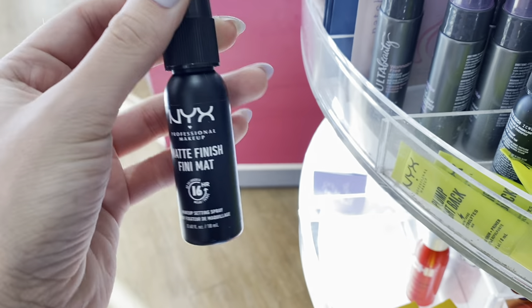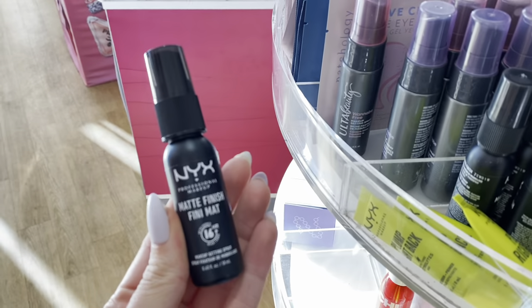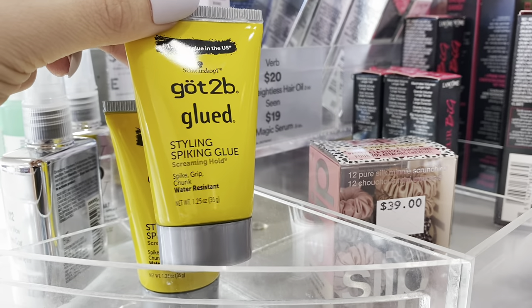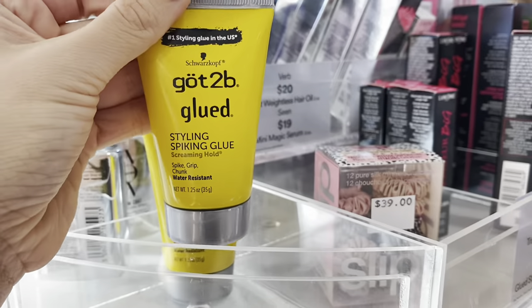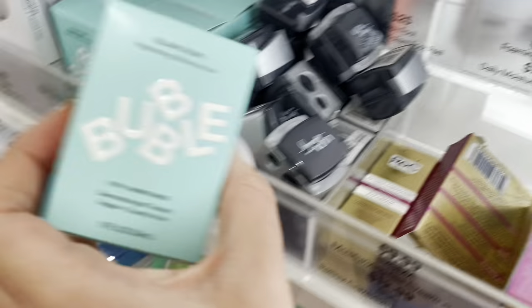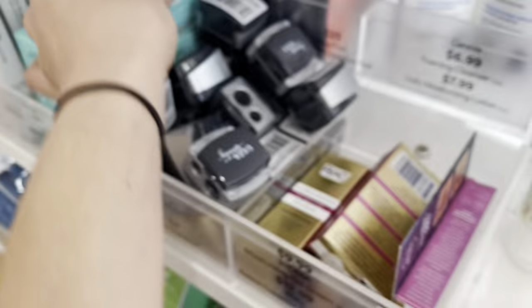It's a matte finish setting spray. Some people like a dewy finish — I don't because I already have oily skin. There's also a styling sparkle glue — I guess that's if you do special effects makeup. There's a smaller mini version for $10 — I would definitely do that, and then you can see if you like it.